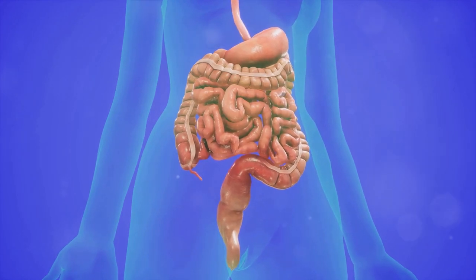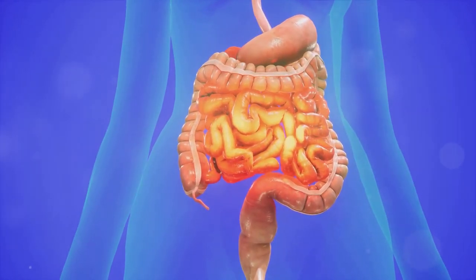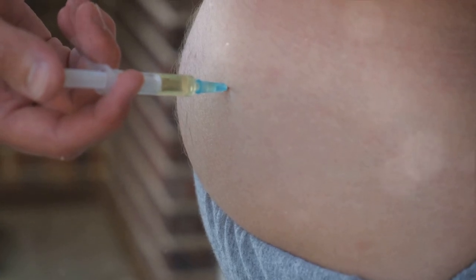This mixture then moves into the small intestine, where most nutrients, including glucose, are absorbed into the bloodstream. Now, glucose is a type of sugar that our bodies use for energy, and it's here that insulin enters the picture.